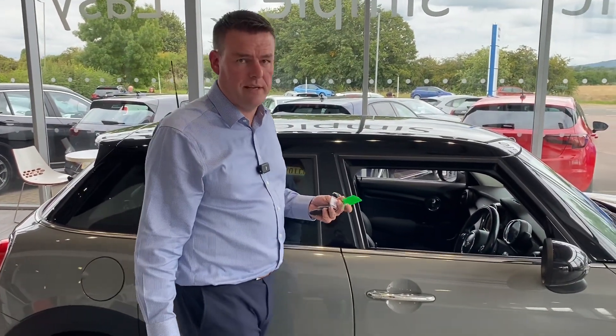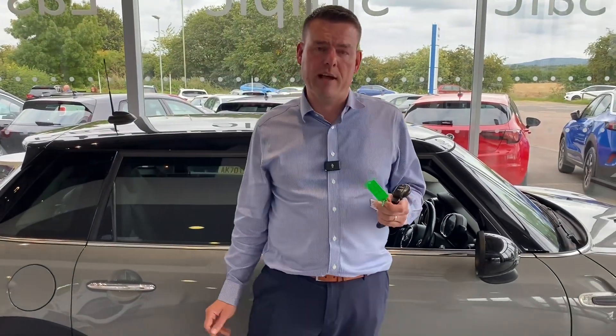The seats are in lovely condition. This is a great car all round — it's got full service history, it's great value for money, and it's ULEZ compliant. So don't miss out; get it reserved on our website for £99. We are the safe, simple, and easy place to buy a car. Thanks for watching — we'll see you on another car very soon.